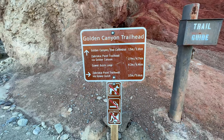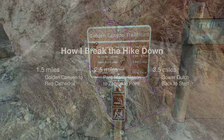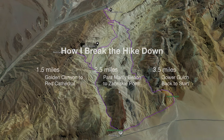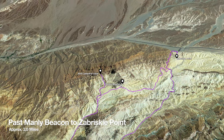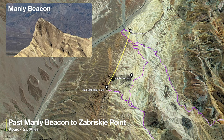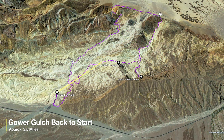The hike has decent signage with mileage on it. I like to break it down into three chunks mentally: one and a half miles, two and a half miles, and three and a half miles. The first section goes from the trailhead up to Red Cathedral — that's a mile and a half. Then another two and a half miles from Red Cathedral past Manly Beacon up to Zabriskie Point, and the last section is three and a half miles back down Gower Gulch to the start.